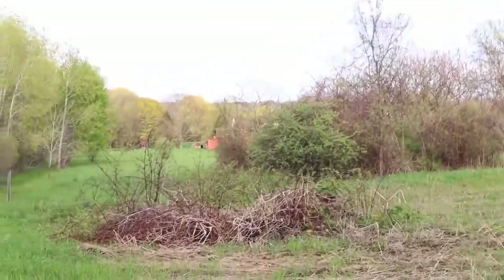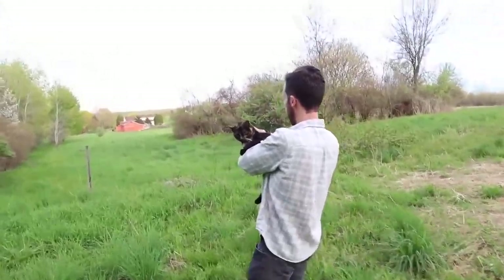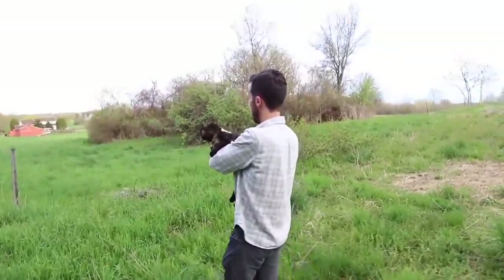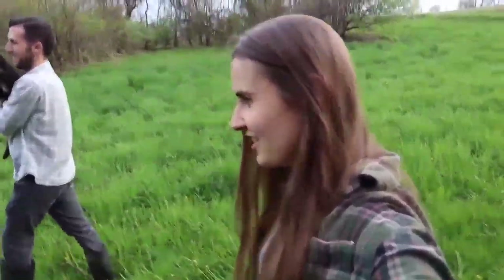It's our little red barn. This cat is so cute — it's very atypical. She's just hanging out in Chris's arms as we walk down the hill.